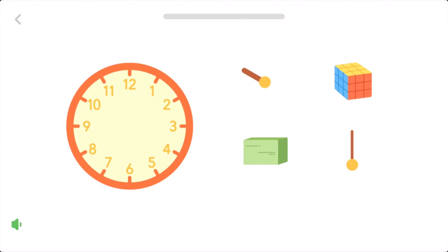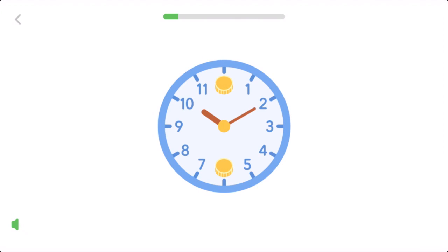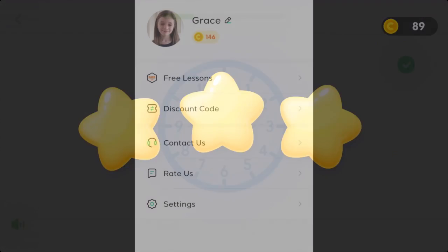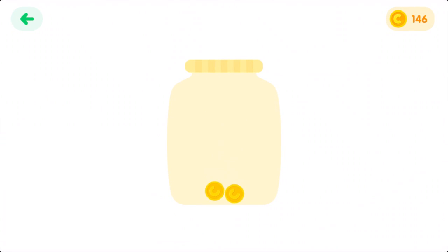The quiz will reinforce the child's understanding as seen in the initial video. Three stars are displayed for correct answers and coins are awarded. If the child has too many wrong attempts, the stars and coins are reduced. This is an ideal way to motivate students to see how many coins they can collect. The coins collected can be seen in the coin jar on the user's profile page.